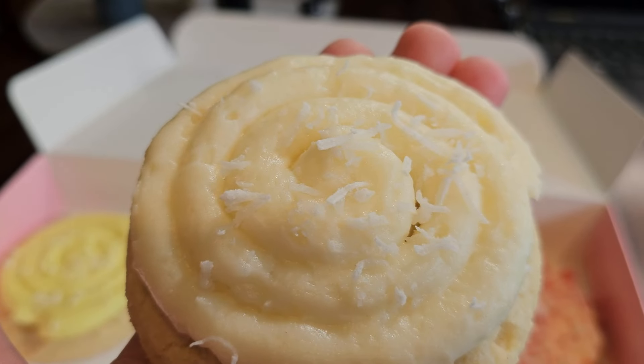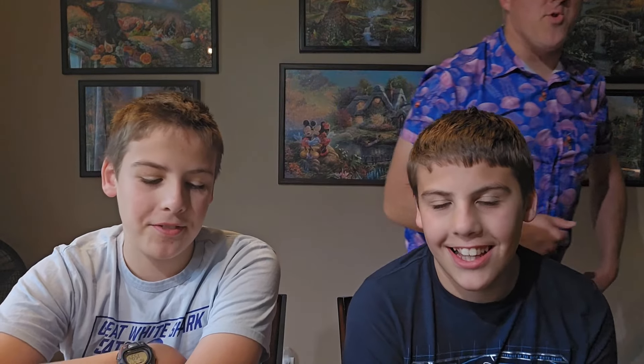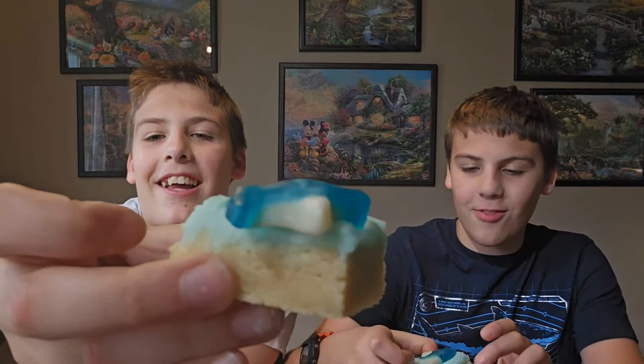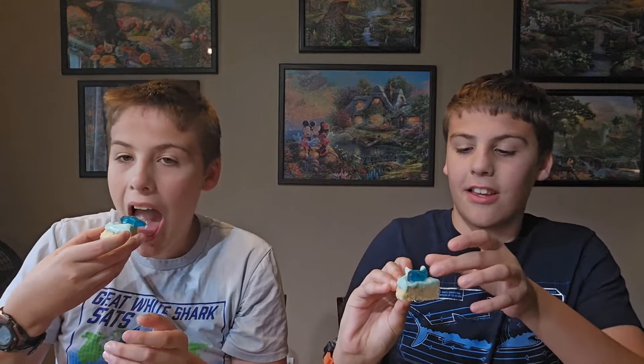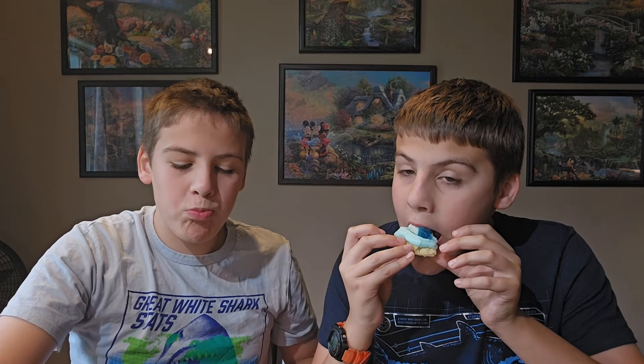Our last cookie of the week is the Mystery Cookie. In our area, we got coconut cake. It looks like a vanilla cookie with a coconut swirl topping, probably a buttercream, and definitely topped with coconut. Alright guys, we've got six to try for this week, so let's go ahead and get to it.